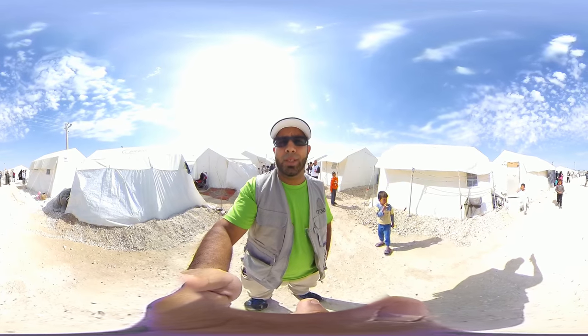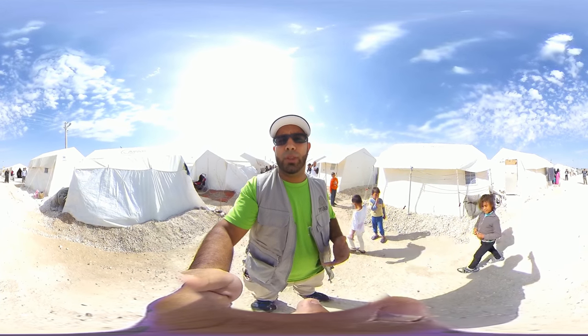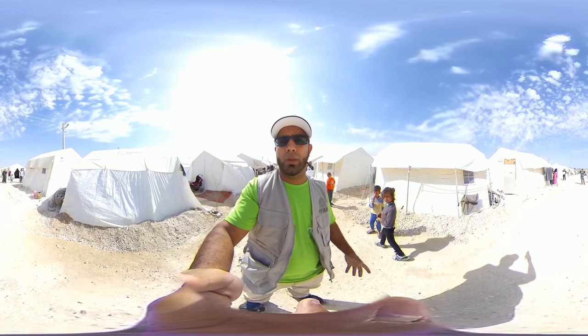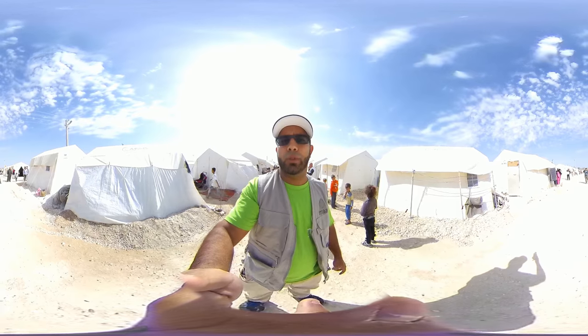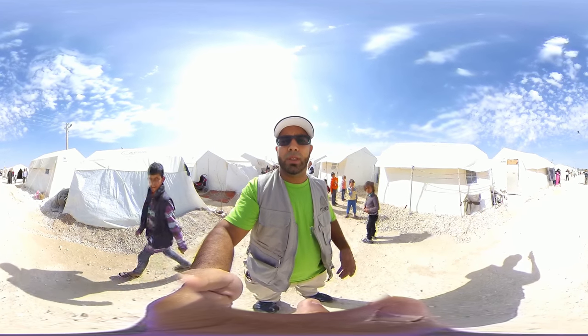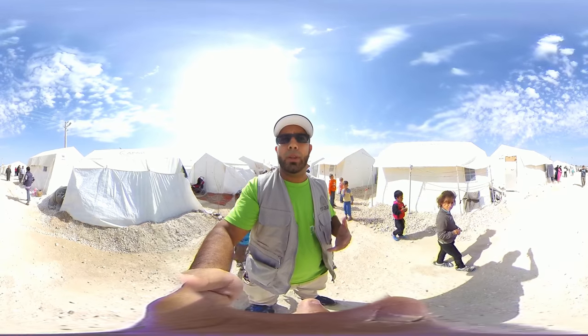Welcome to MAA's 360 VR viewing inside the Syrian refugee camp in Turkey near Shanul Urfa. There are approximately 31,200 refugees living here. This is the first and oldest refugee camp that was built.